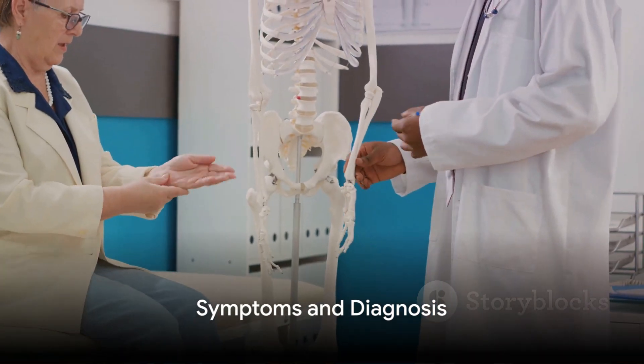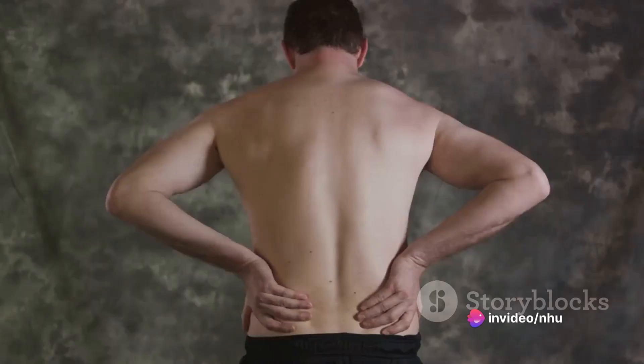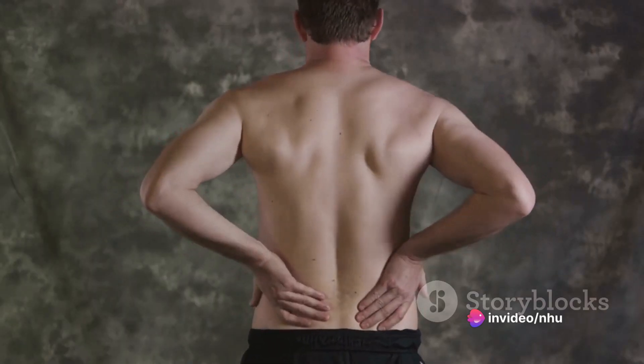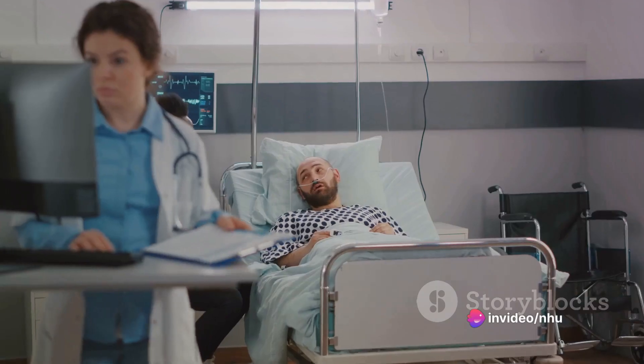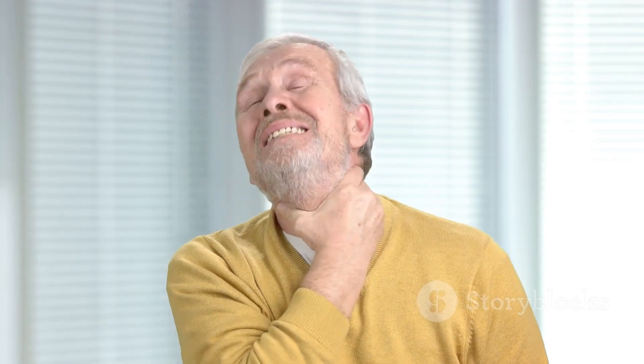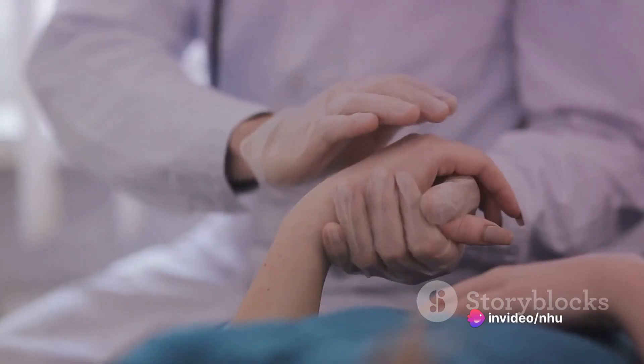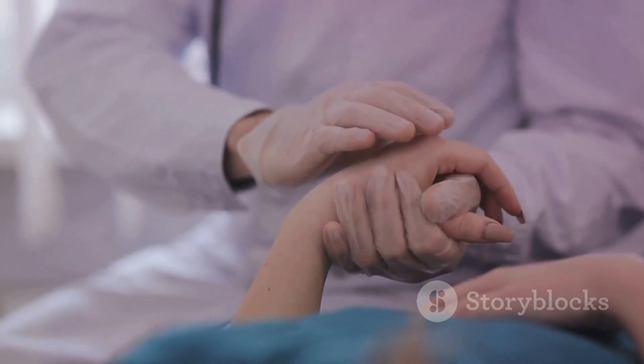Now let's talk about the symptoms of spinal degeneration. Pain is the most common symptom. This can be a dull ache, a sharp pain, or a throbbing sensation — it might get worse with movement and improve with rest. Stiffness can also occur, making it difficult to move the spine. Limited range of motion can make it hard to move the neck, back, or legs. Muscle weakness can occur in the back and legs. Numbness or tingling may be felt in the hands, legs, or feet.